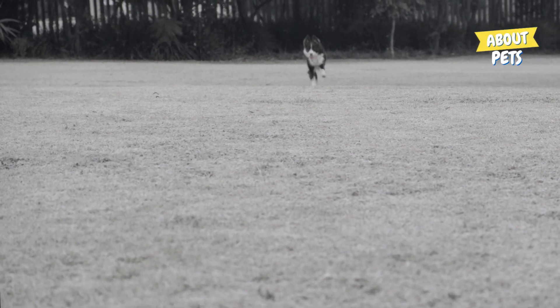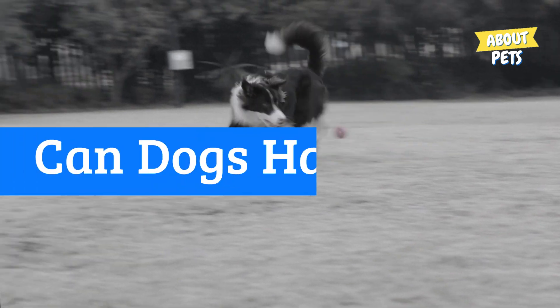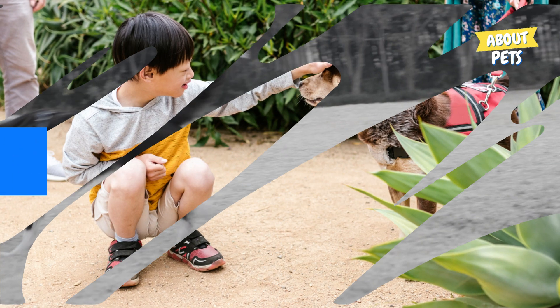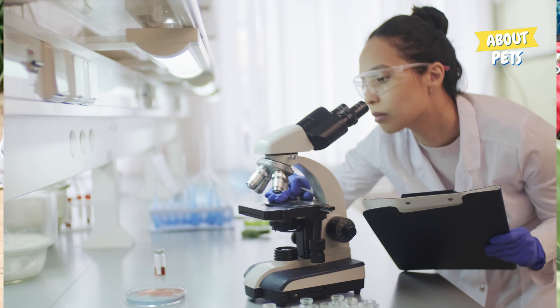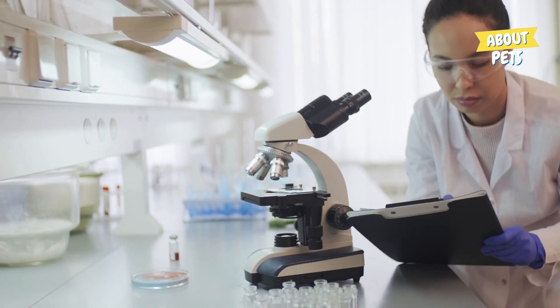Hello, and welcome to the About Pets channel. Have you ever wondered if dogs can have Down syndrome, just like humans? When it comes to Down syndrome in dogs, scientists and veterinarians are still asking this question. Dogs and humans share many of the same health conditions, but not all are completely identical.